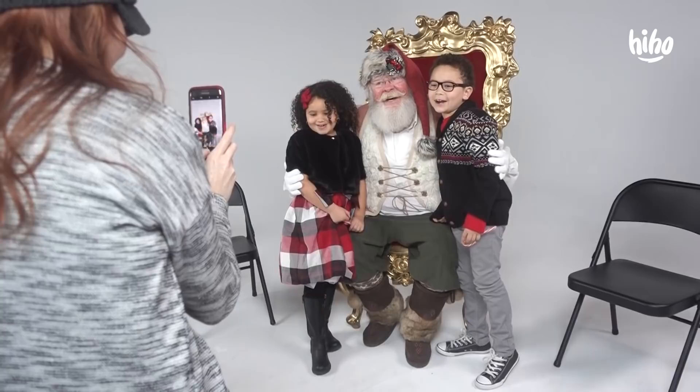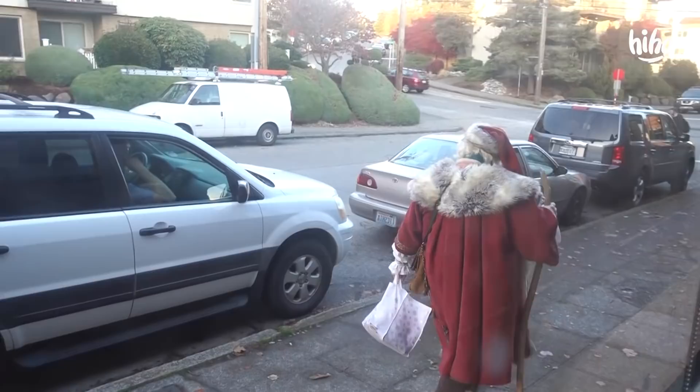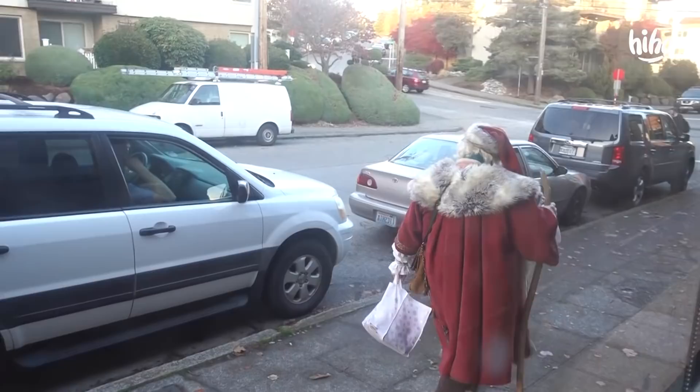We're on set of a very special video — let's just introduce our Kids Meet guest. Here he is! Ho ho ho! One, two, three — Merry Christmas! There he goes, jingling down the street. Bye, Santa!